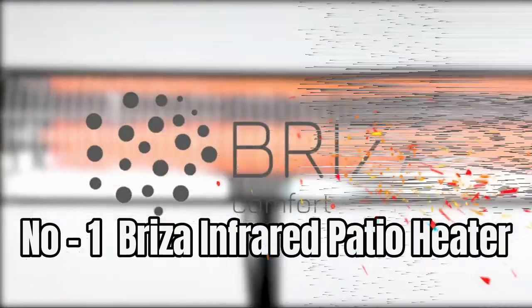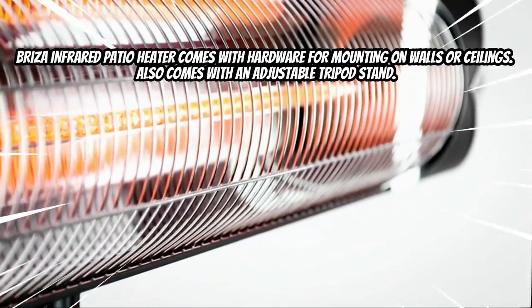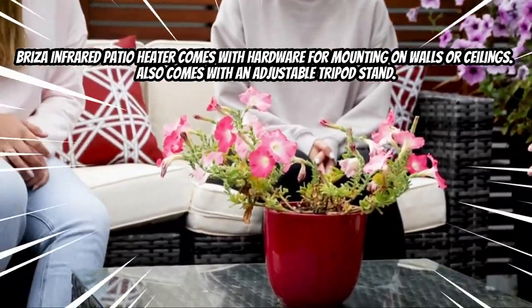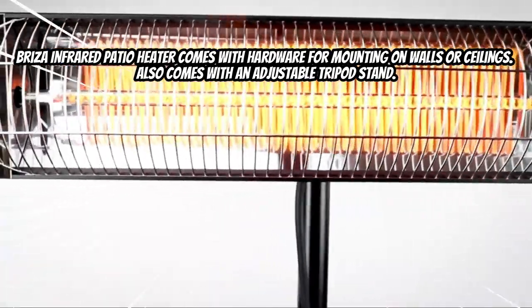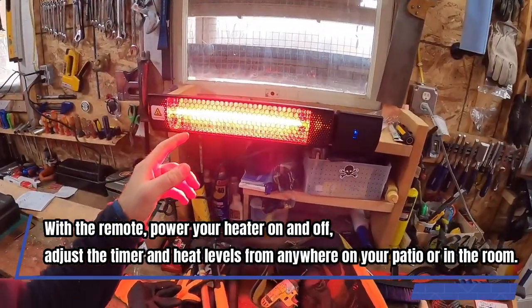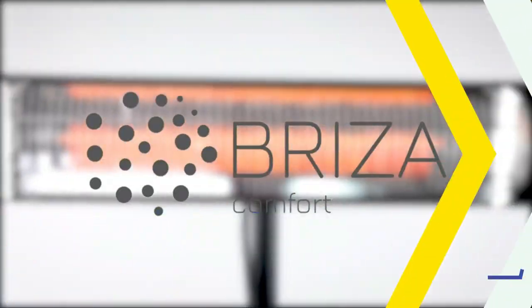Number one: Breeza Infrared Patio Heater. The Breeza infrared patio heater comes with hardware for mounting on walls or ceilings, and also comes with an adjustable tripod stand. With the remote, power your heater on and off, adjust the timer and heat levels from anywhere on your patio or in the room.